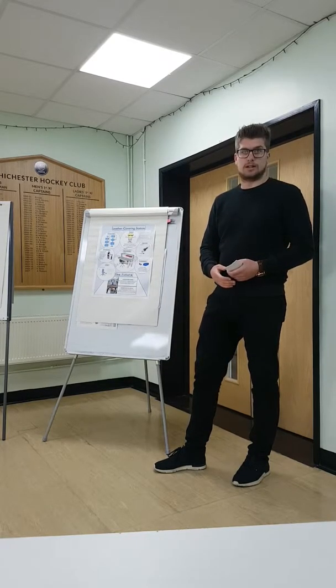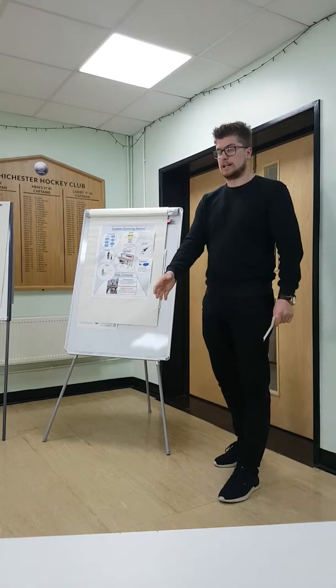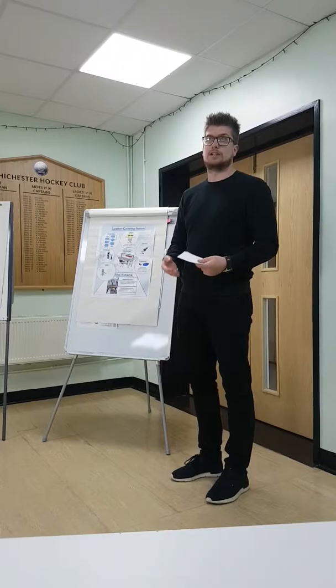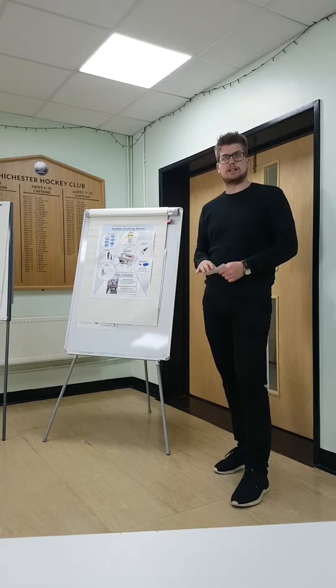We heard from the associates through feedback — whenever we get a point from our auditors, the first thing we do is look at the process and have a chat with the associates to see what they think could have gone wrong, as they're the experts. The study comprised a layout of the shop floor with every single workbench on it, with a light monitor placed on each workbench. Light was tested without an associate at the bench, and then again with an associate seated to see if their shadow had any effect on the amount of light at the work surface.